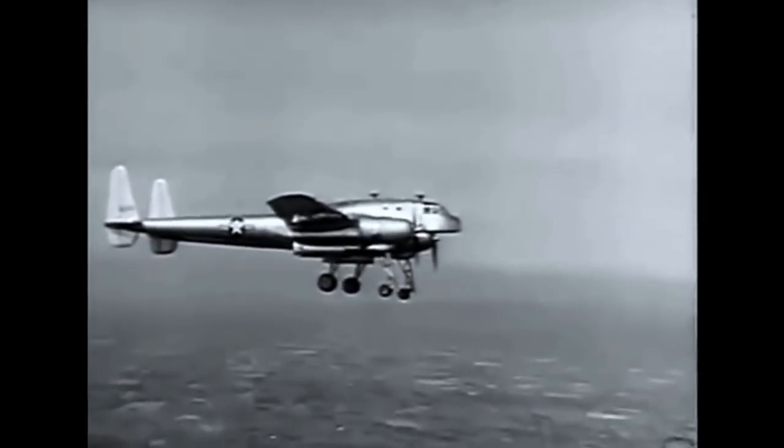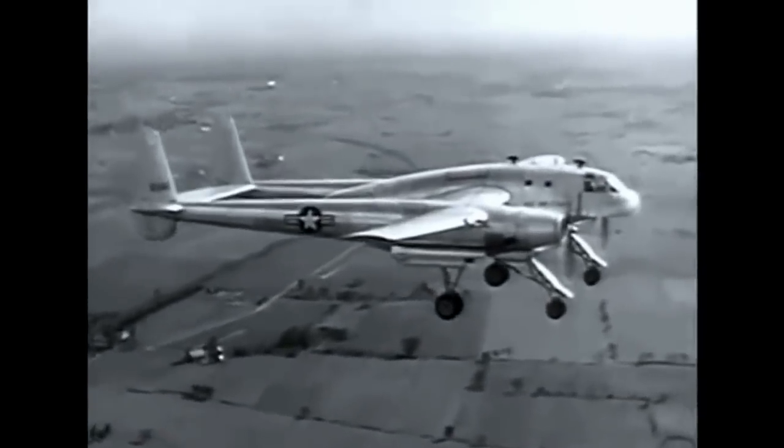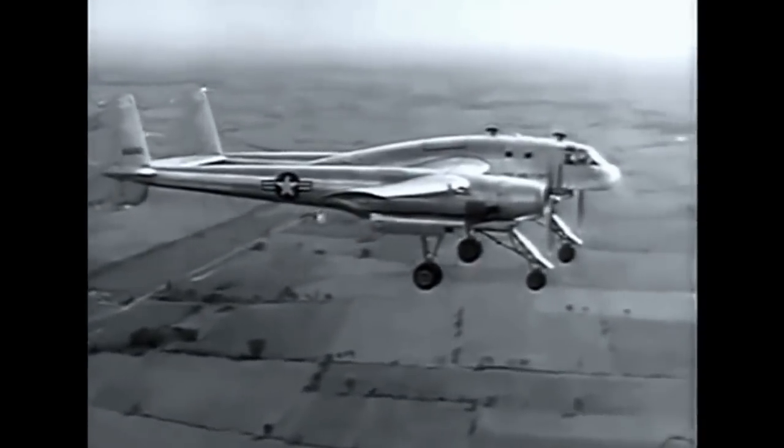The landing gear consists of four retractable dual wheel units. It's electrically operated, and the main or rear wheels have brakes.